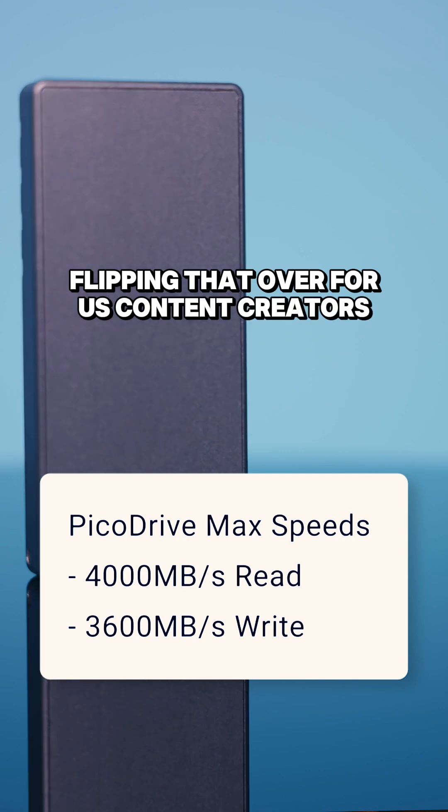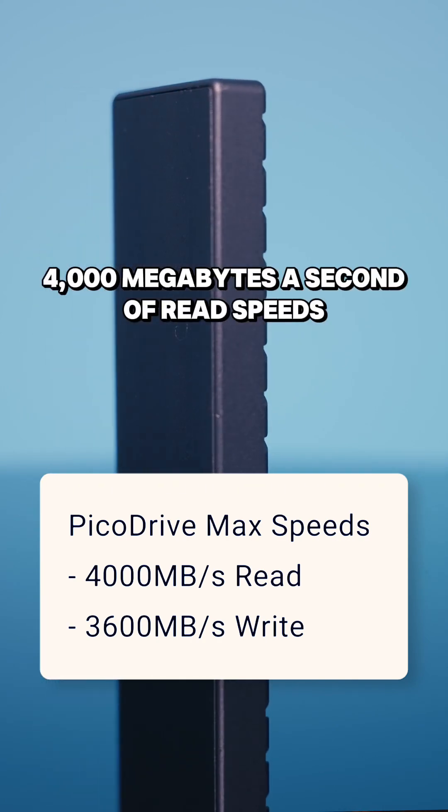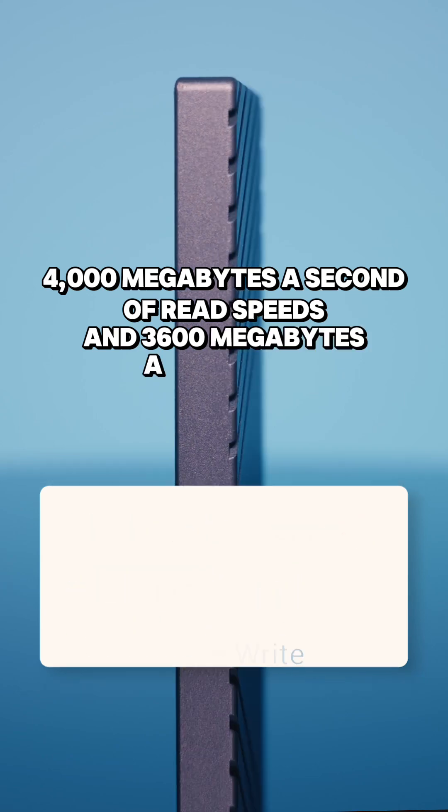Flipping that over for us content creators, that means you can get about 4,000 megabytes a second of read speeds and 3,600 megabytes a second of write speeds.